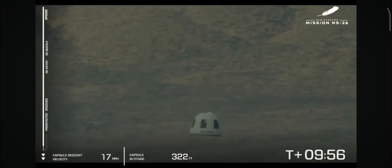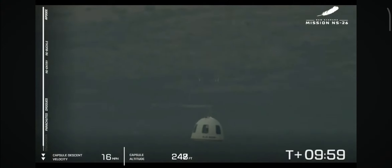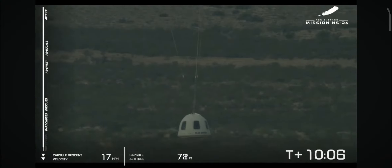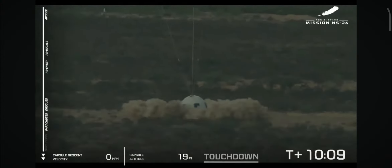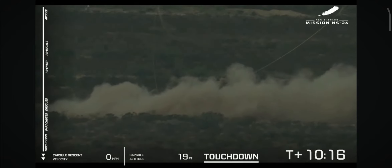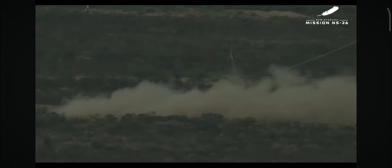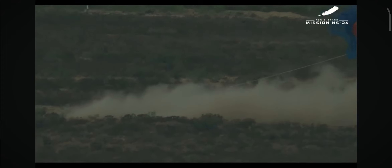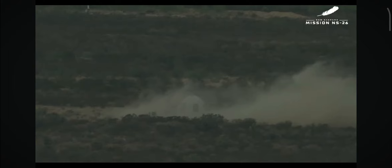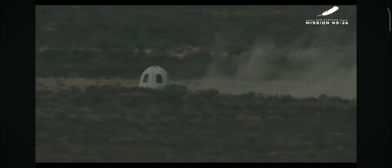We're just 400 feet away from touchdown. Stay tuned for that retro thrust system. And crew capsule touchdown — welcome home to the newest six astronauts, the Blue Steel team. Once more, what appears to be a completely smooth flight for New Shepard, our booster touching down at the landing pad and a soft landing for our latest crew. Just a beautiful flight up and back — that is one of the cleanest flights I've seen from this rocket.